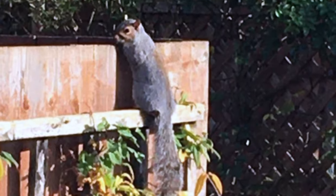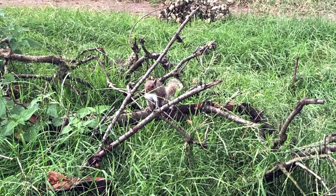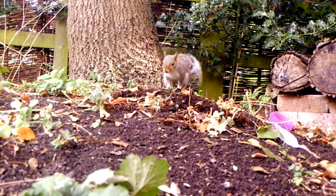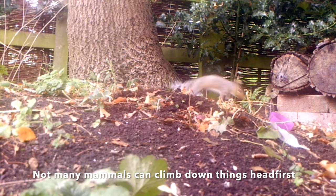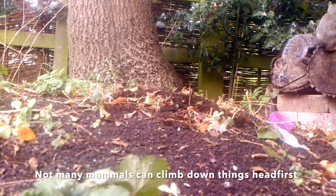They can also use their fluffy tails like a parachute in order to balance themselves during high leaps. They can turn their back feet around so they can walk down trees head first.